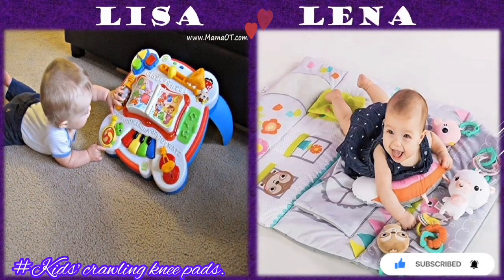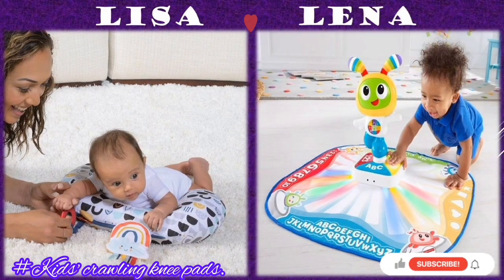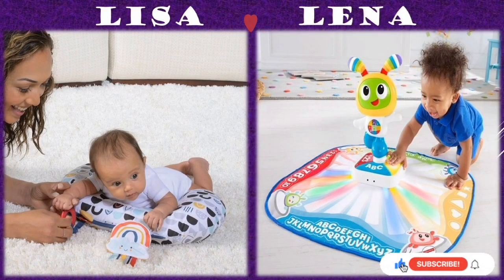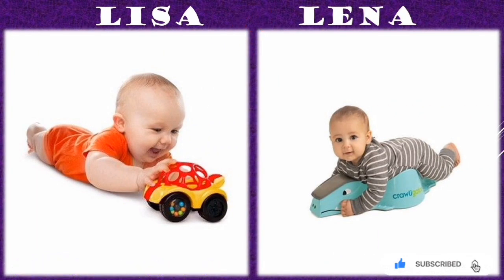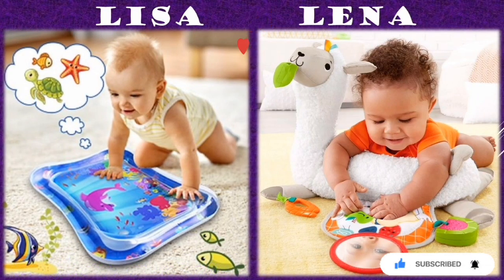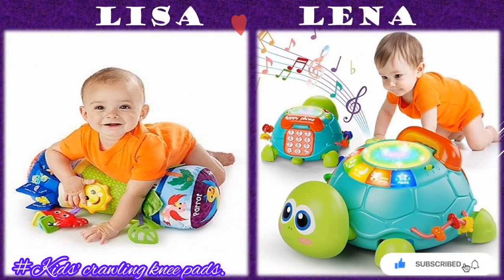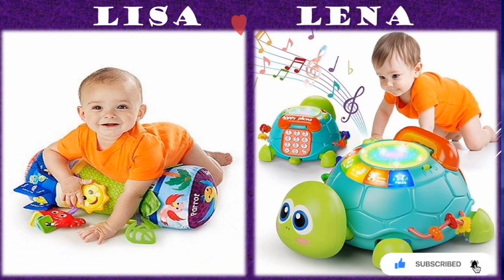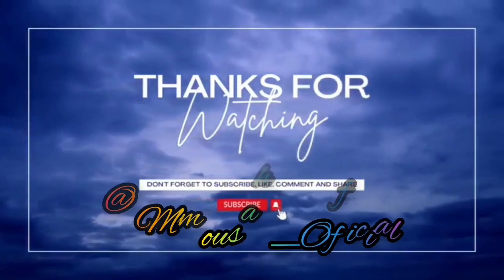That is all for today. I hope you liked my video. If you find it useful and interesting, kindly leave a comment, like, and share. Don't forget to subscribe to my channel and turn on the notification bell. If you are new, thanks for stopping by, and to my old subscribers, thanks for the support. I'll be glad to meet you in another edition — bye bye for now!